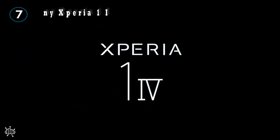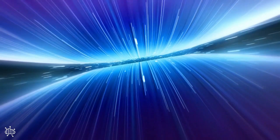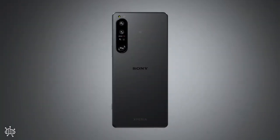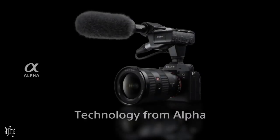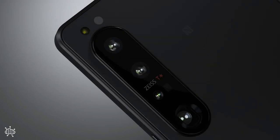Number 7: the Sony Xperia 1 Mark IV. Sony's Xperia 1 Mark IV is the pinnacle of what Sony could do in 2022. It's a very camera-focused phone, with three different apps that can either turn it into a manual shooter, a vlogging camera, or a cinematic mini-rig.